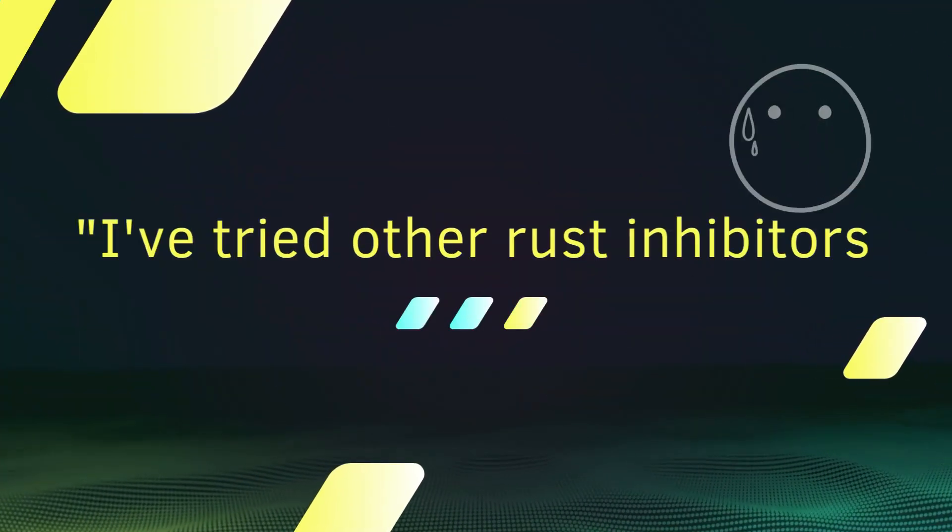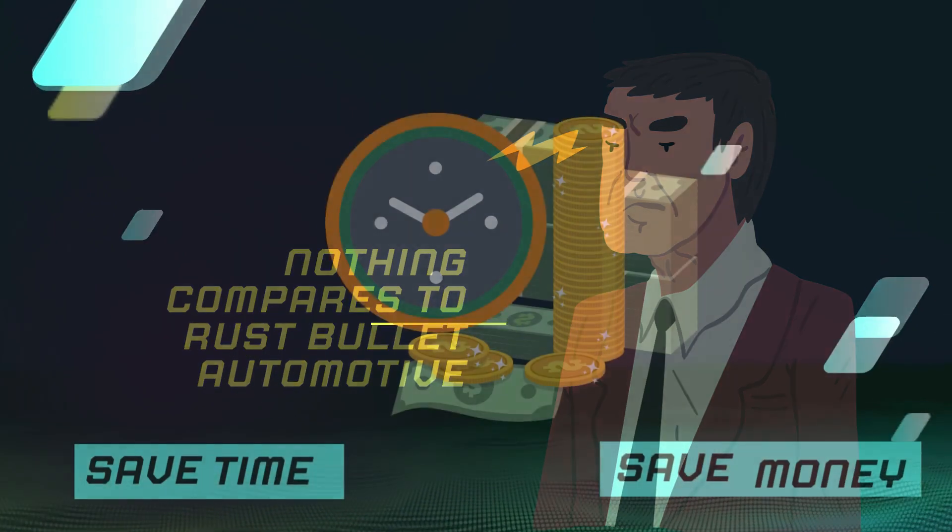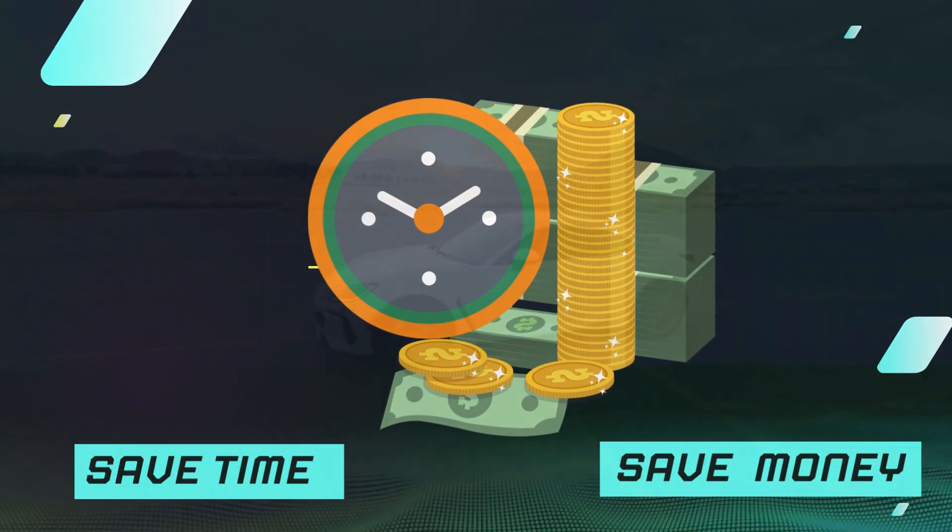I've tried other rust inhibitors, but nothing compares to Rust Bullet Automotive. It's saved me time and money on costly rust repairs.